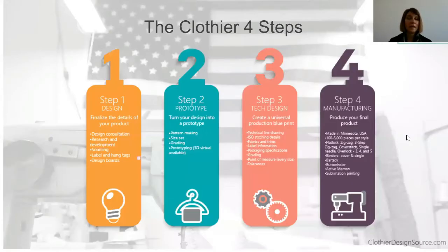The first thing I want to introduce is the four-step process. This is what we're going to talk about more in depth throughout this webinar. As an overview of what you're going to learn today: step one is design — that's really finalizing the details of your product. The first thing you need to do is figure out what your product is going to look like and what it's made out of.